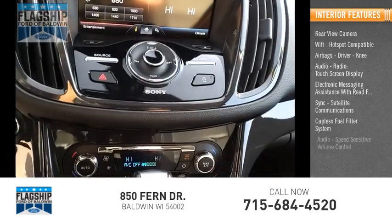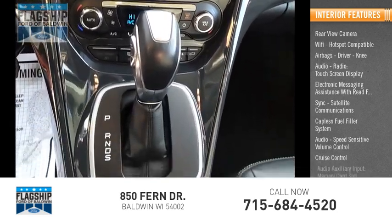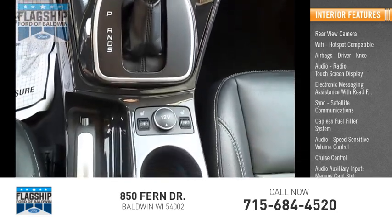Additional features include a capless fuel filler system, speed-sensitive volume control, cruise control, audio auxiliary input, and a memory card slot.